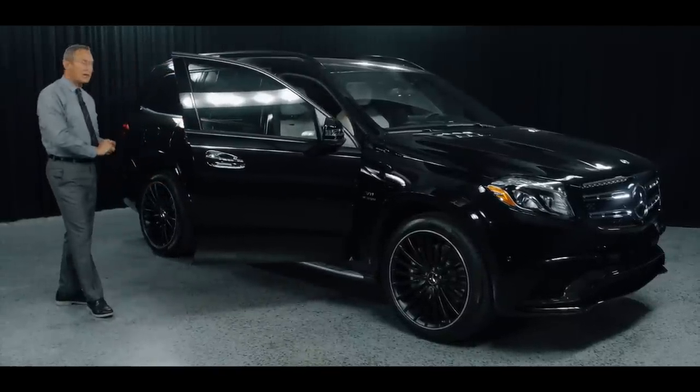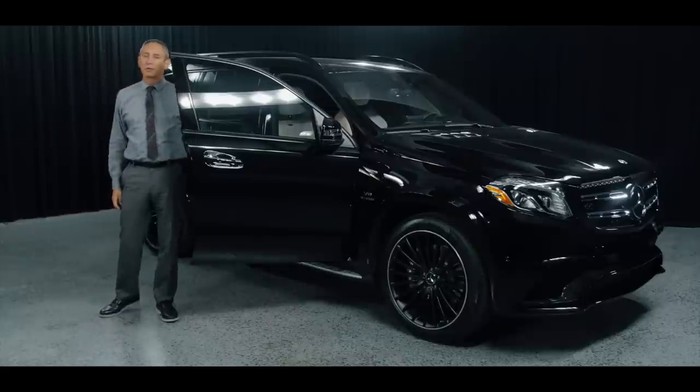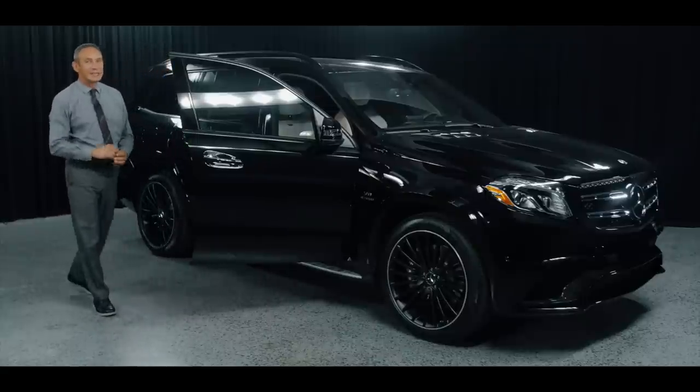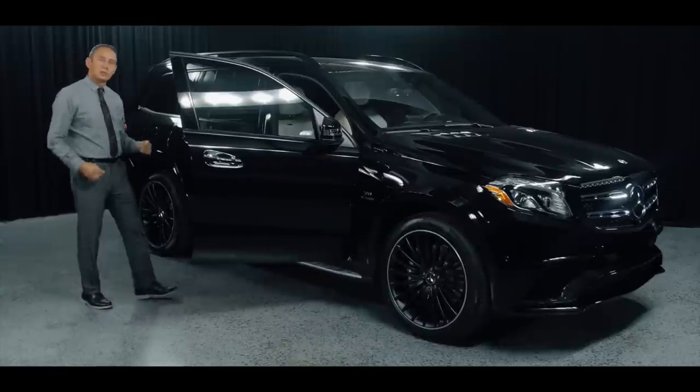On the exterior, once we come inside I'll tell you more, but it's equipped with porcelain leather as well as carbon fiber trim on the inside, so it has a really cool, great-looking theme to it. Come on inside and I'll show you what else is in there.